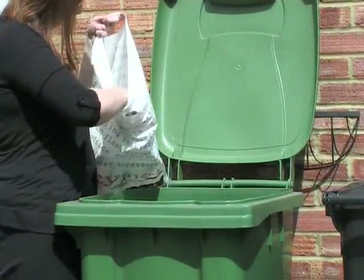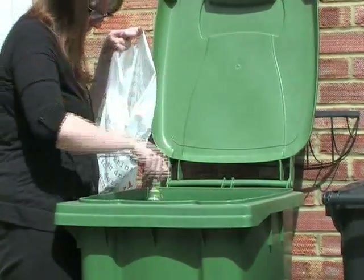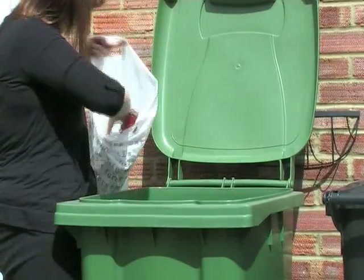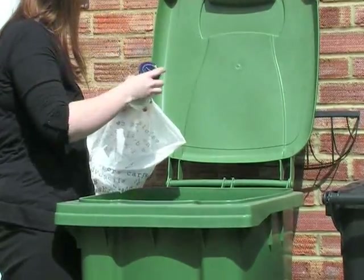Glass can also go into your green recycling bin. We accept all empty bottles and jars, but not broken mirrors or dishes — these should be put in your grey refuse bin.